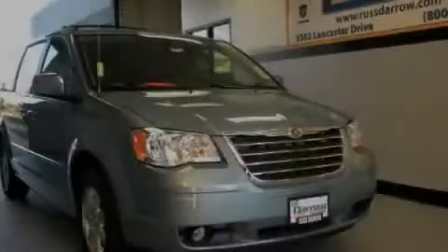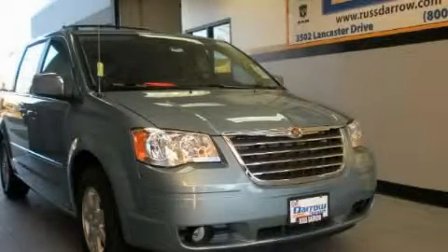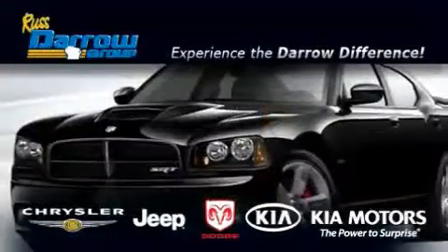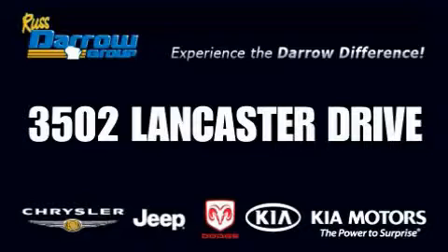Please call today to reserve this vehicle for a test drive. Get the Darrow difference today, only at Rust-Aero Kia Chrysler Jeep Dodge Madison. Rust-Aero.